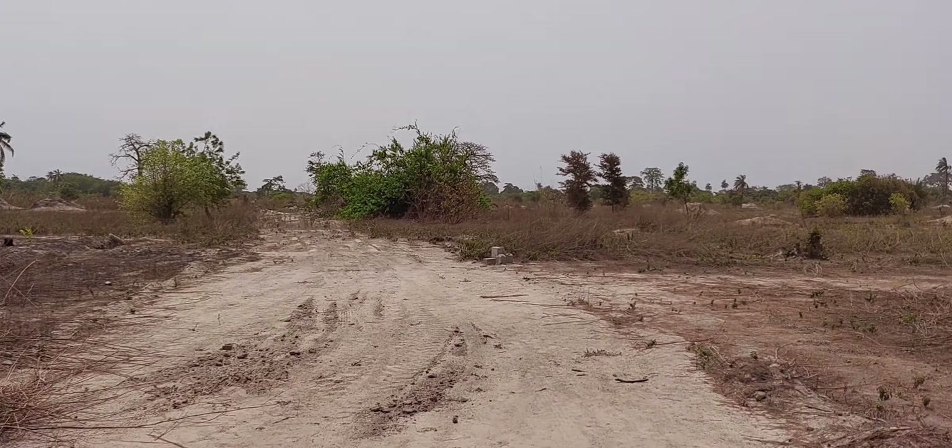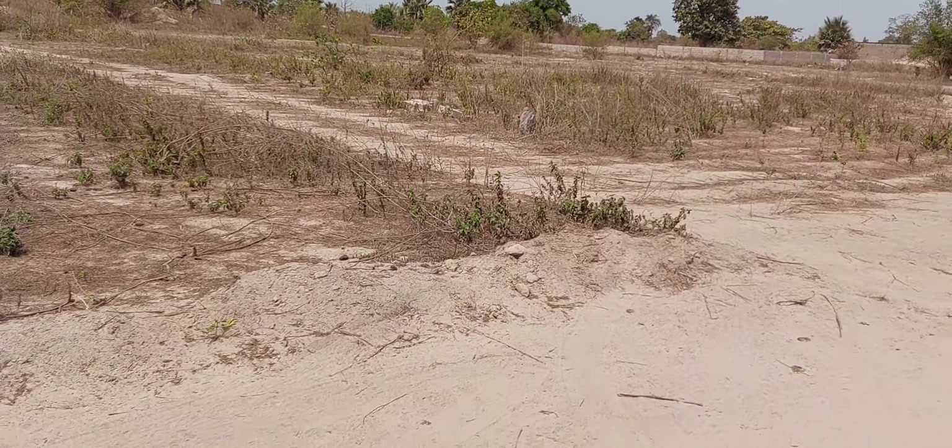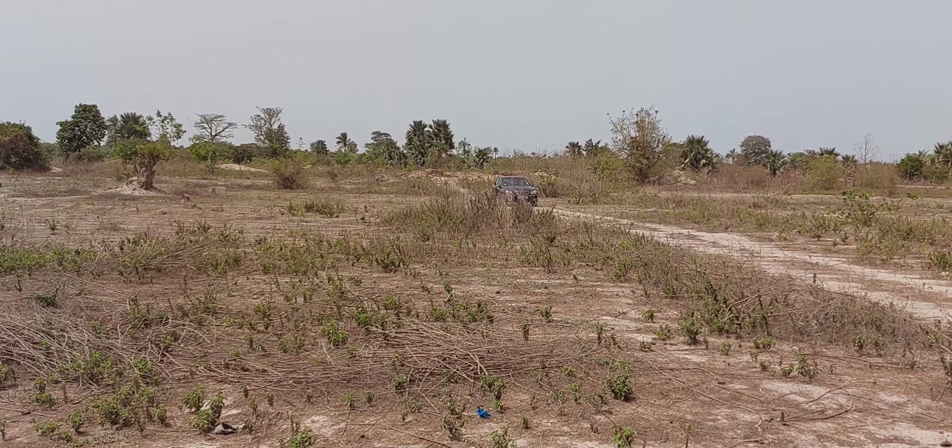It is solid ground right now, but when the rain comes I guess we'll see what happens. I'll make a video on that also, showing what's going on.